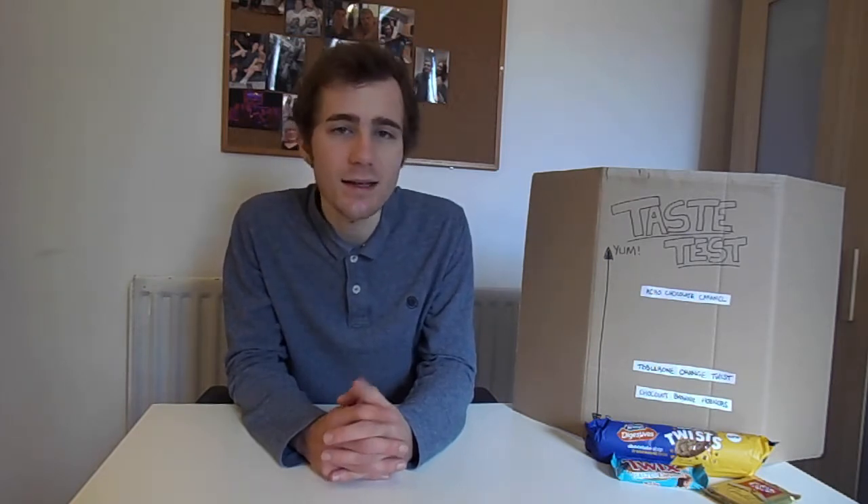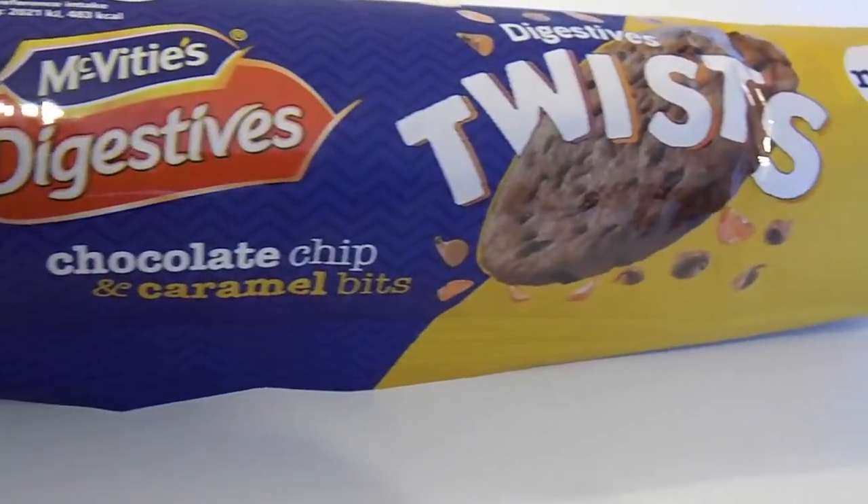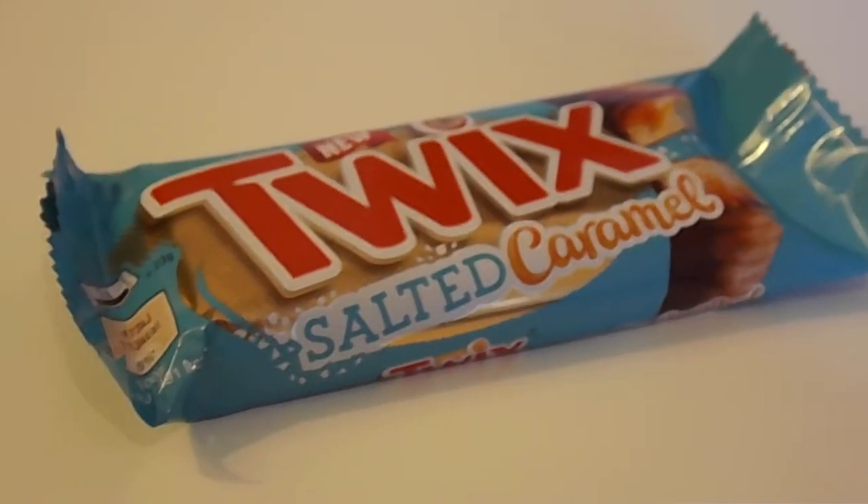In honour of our current champion, Aero Chocolate Caramel, today's episode is in fact a caramel special, where three tantalising products will be facing their own personal judgement day, starting with Digestives Twists Chocolate Chip and Caramel Bits, moving on to Kit Kat Gold, and last but not least — it's Twix Salted Caramel. For these three unfortunate treats, playtime is officially over and only the test remains. Let's get started.